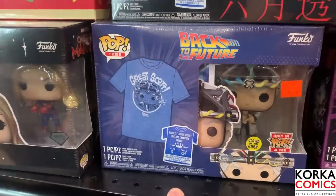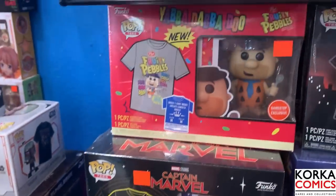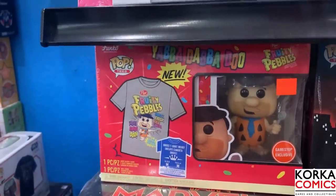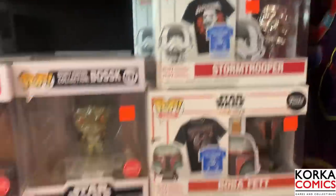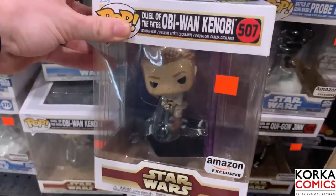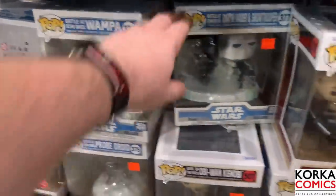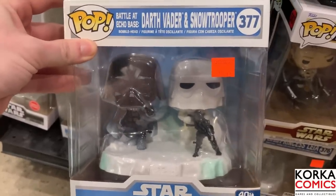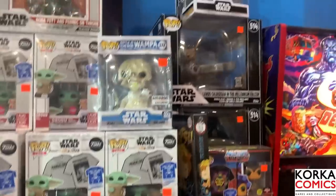Down here we have some great Pop and Tee bundles - this is another one I've never seen: a glow-in-the-dark Back to the Future with a Great Scott shirt. Here we have a diamond Captain Marvel. Then coming down here we also have the silver chrome Stormtrooper in the t-shirt bundle. They also have a bunch of the deluxe Star Wars pops - here's the Duel of the Fates Obi-Wan Kenobi, the Battle at Echo Base probe droid, and my favorite - the Darth Vader and Stormtrooper snow trooper. And then there's the Wampa - a lot of great oversized Star Wars pops.